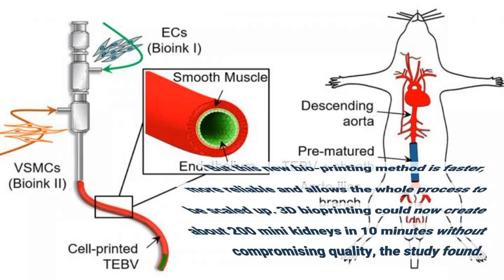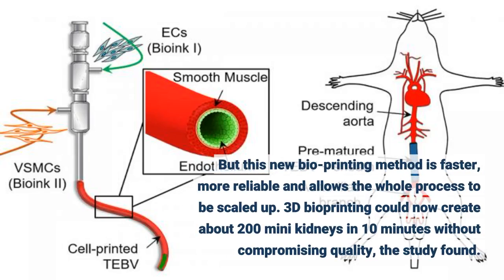But this new bioprinting method is faster, more reliable, and allows the whole process to be scaled up. 3D bioprinting could now create about 200 mini-kidneys in 10 minutes without compromising quality, the study found.